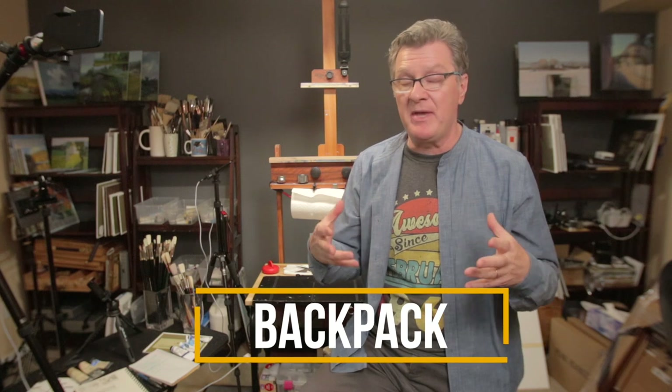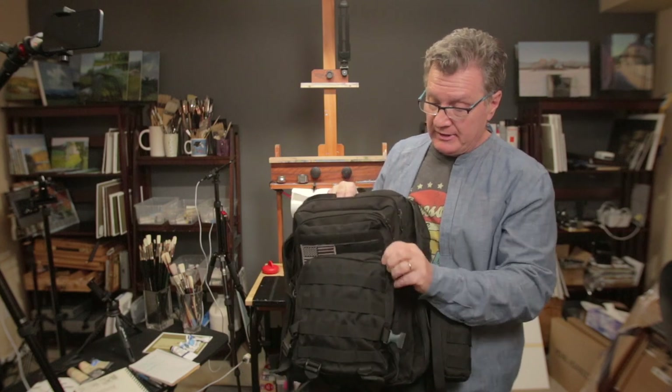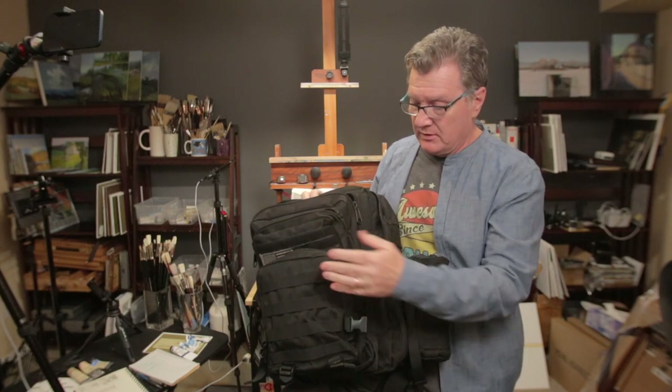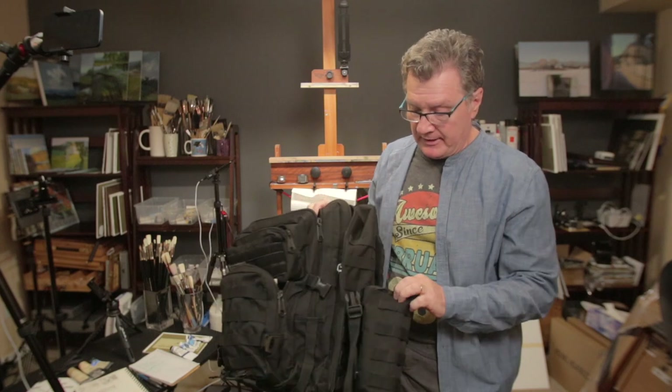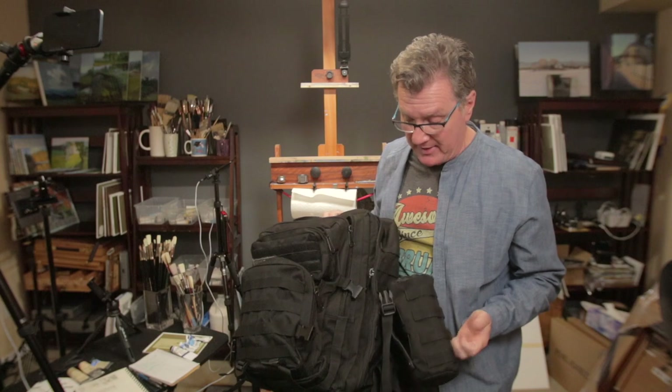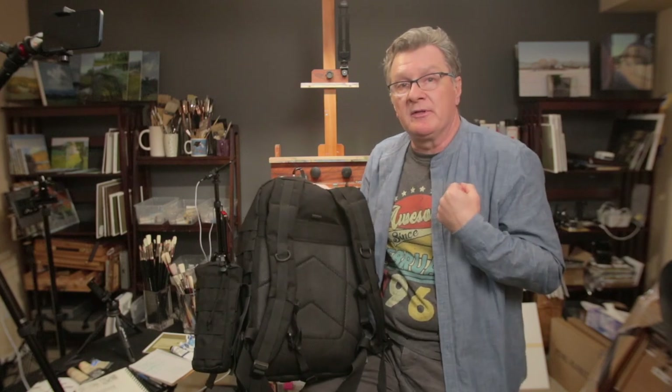The first category is my backpack — what I put in it, because the backpack is what I take to location every day. Even though I'll be driving and my car will have other items, the backpack is my main tool carrier. I use a military-grade backpack with a lot of Velcro and attachments. On the back it has breathable material so you're not sweating when carrying it.